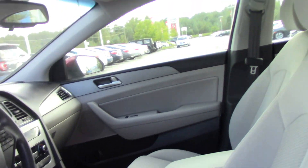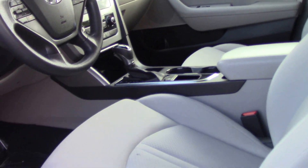This Hyundai Sonata also offers backup camera and Bluetooth connectivity. Thanks for taking a look. Please come down and see me, Joel Scott at Honda of Roanoke Rapids.